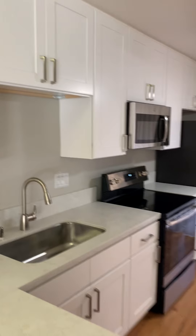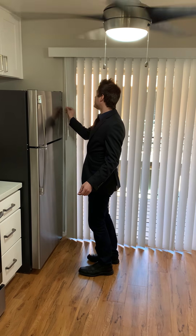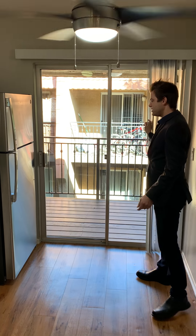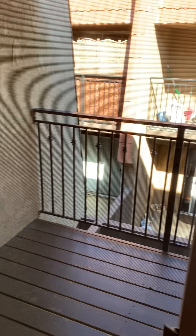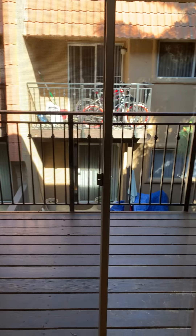Every apartment comes with outdoor space. This is an upstairs apartment that we're seeing today, so the upstairs apartments will all have a standard balcony like you see here. You can certainly fit plenty of chairs, maybe a table out here. This apartment specifically gets plenty of natural daylight throughout the entire course of the day and is one of our best available apartments right now.